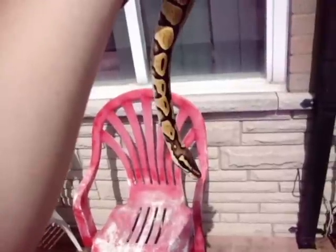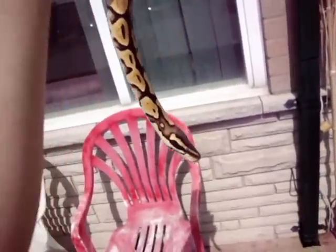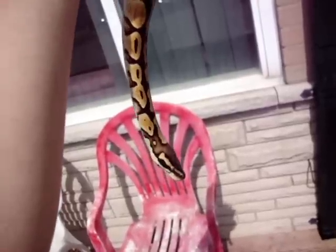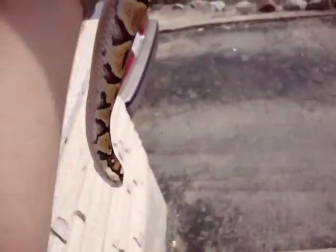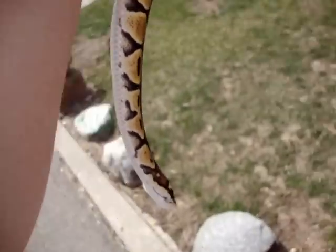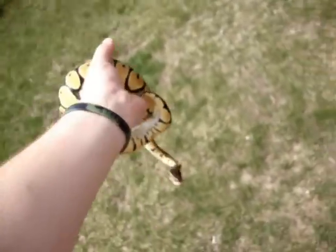Alright everybody, so this is Rogue's first time ever outside. I got her just at the beginning of winter so there was never a chance for me to let her outside. But today we're sitting at about 68 degrees, which is about 22-23 Celsius — really it's not too bad. I'm going to put her in the grass and see how she likes it.